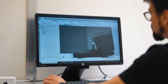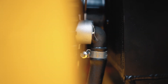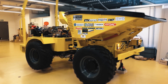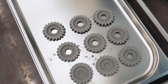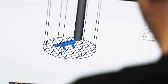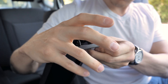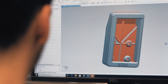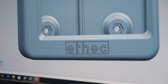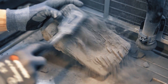SLS 3D printing could transform the supply chain by enabling on-site production of spare and wear parts just in time when they are needed. This means reduced inventory costs, minimized downtime, and a streamlined approach to maintenance. Imagine a world where a custom replacement part for a vintage car can be manufactured with precision, ensuring the longevity of automotive classics. Furthermore, digital 3D files can be sent around the world in seconds and printed locally, thereby eliminating transportation.